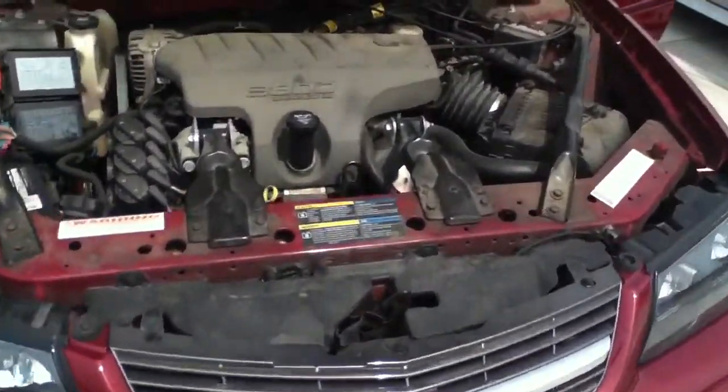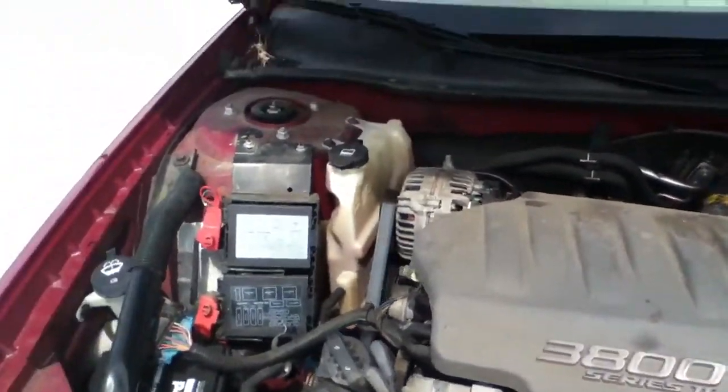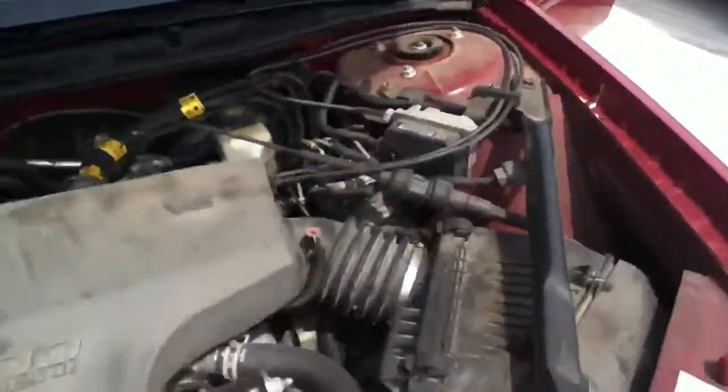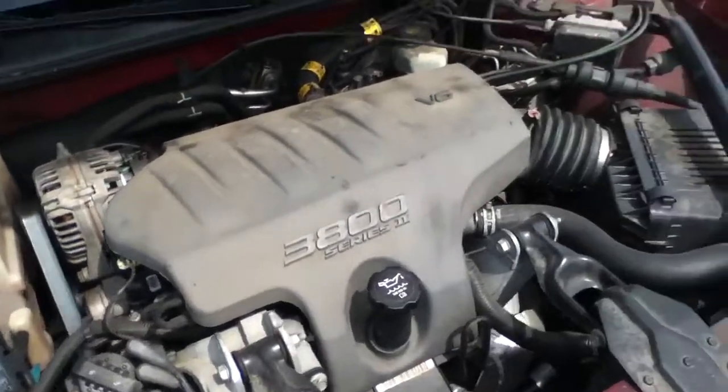Underneath the hood is the 3.8-liter V6, which is an extremely reliable engine for GM.